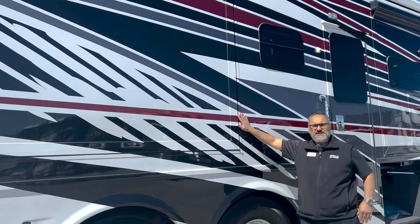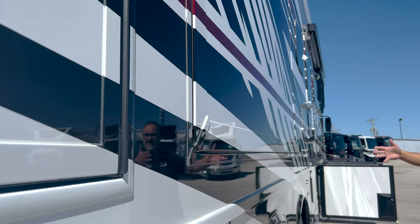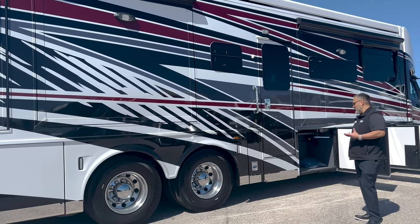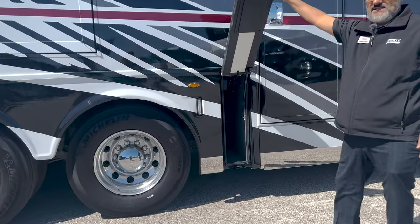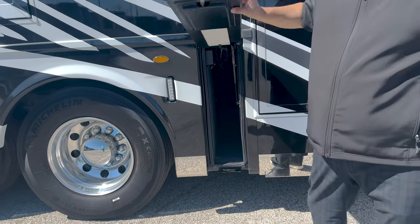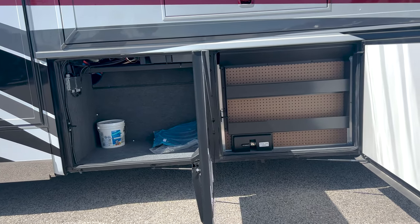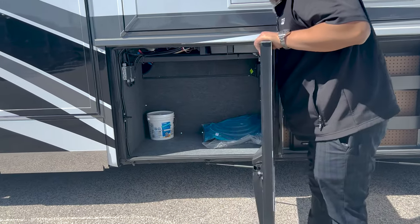I want you to notice how the slide-outs are flush. One of the things that Newmar is known for is how their slide-outs are flush — they kind of recess inside that wall. It cuts down on wind, it really helps prolong the gasket life, and just makes it a neater look overall. Now this next cargo bay — it's not actually too big, but they do have toolboxes you could buy and stack, and every little inch counts. They are really putting to use as much storage space as possible. It does light up — all felt-lined.